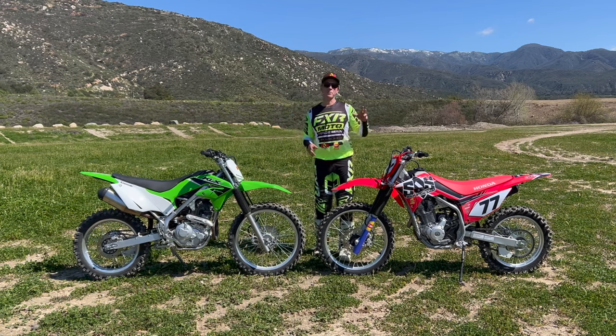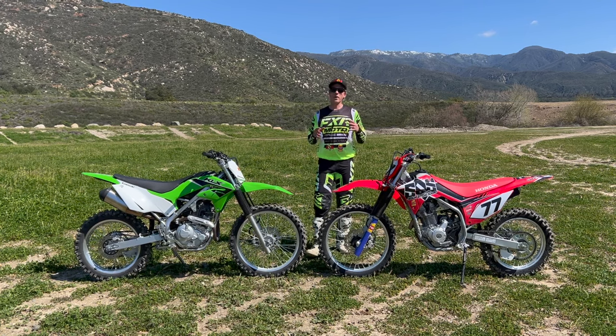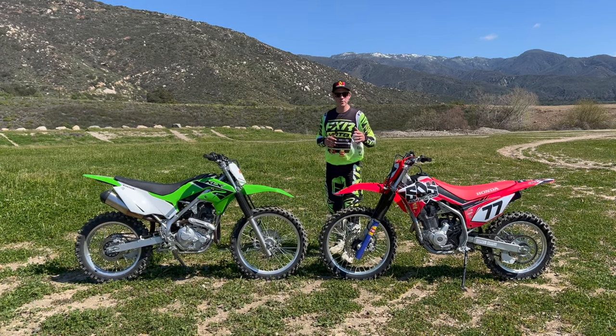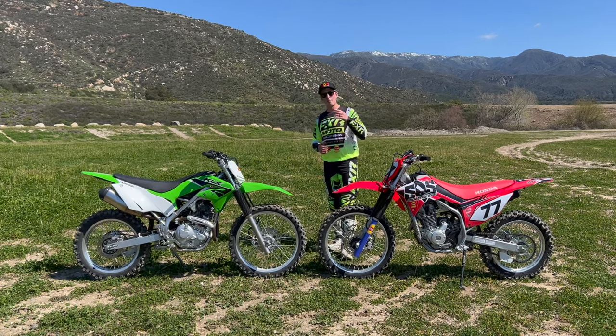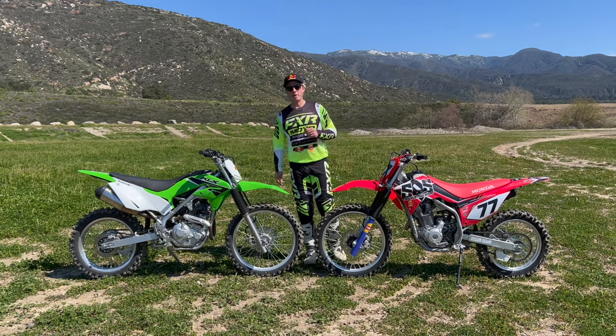Lately we've been riding the CRF, especially the 250, and the KLX a lot more, so we thought it'd be a cool idea to put them together and really break down where the differences are, where one bike might have an advantage over the other, and give you an idea of what might be your best option when you rock up at the showroom to buy your first bike.